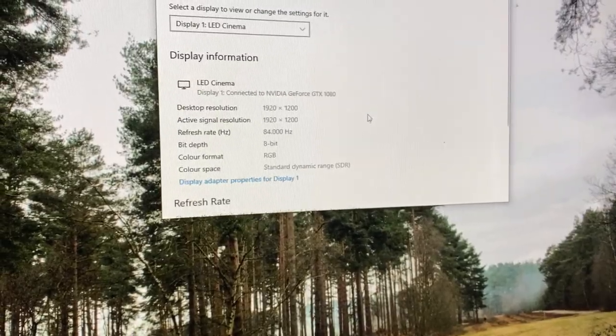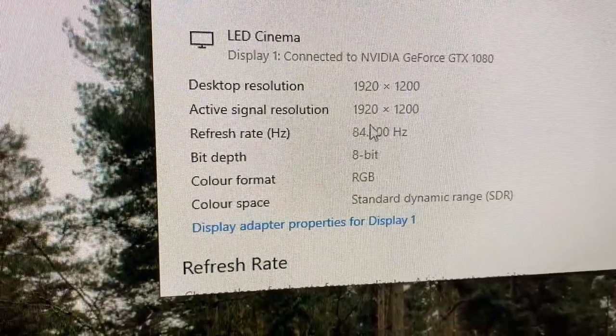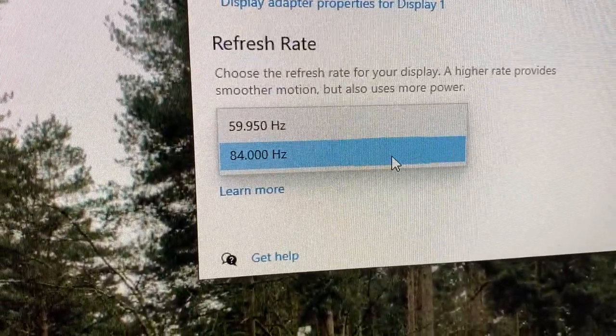Speaking of gaming monitors, the Cinema Display can actually be overclocked decently in Windows for gaming. I run 85Hz stable, and I've seen them go up to 90. This is really noticeable and improves the picture a lot.